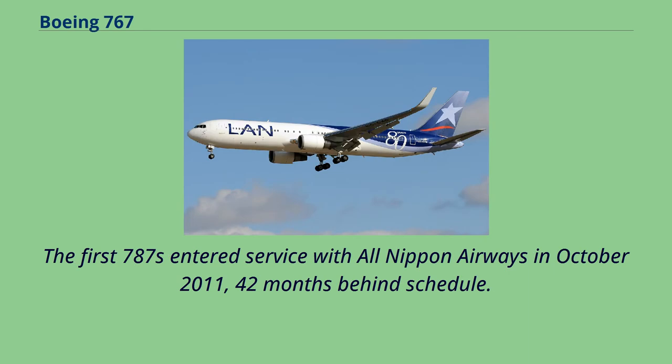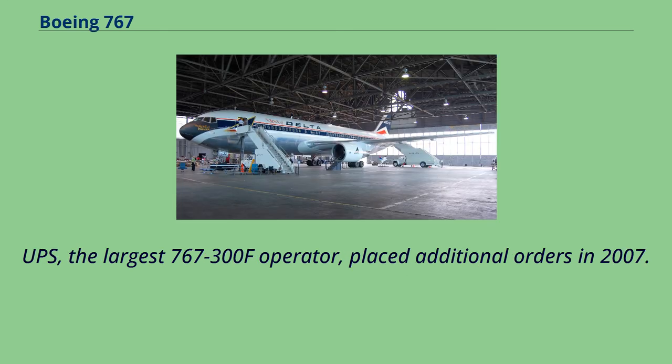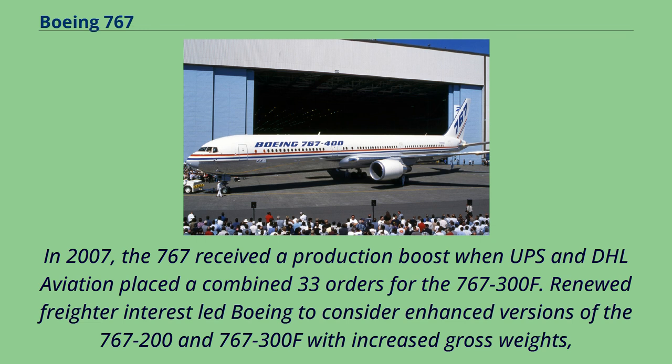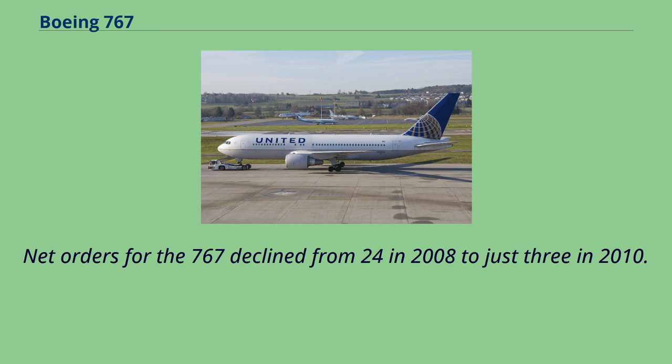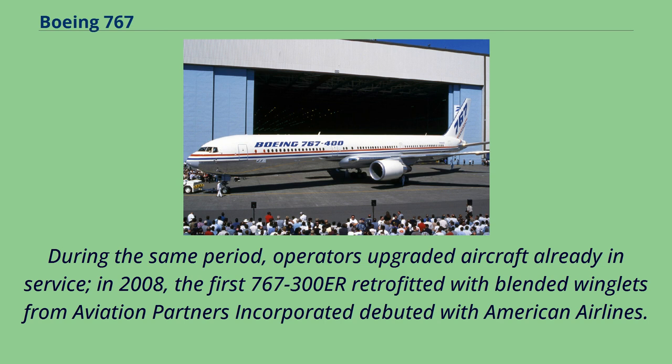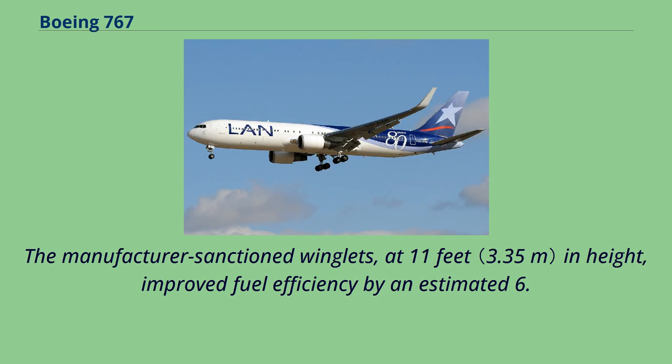UPS, the largest 767-300F operator, placed additional orders in 2007. In 2007, the 767 received a production boost when UPS and DHL Aviation placed a combined 33 orders for the 767-300F. Renewed freighter interest led Boeing to consider enhanced versions of the 767-200 and 767-300F with increased gross weights, 767-400ER wing extensions, and 777 avionics. Net orders for the 767 declined from 24 in 2008 to just 3 in 2010. In 2008, the first 767-300ER retrofitted with blended winglets from Aviation Partners Inc. debuted with American Airlines, improving fuel efficiency by an estimated 6.5%. Other carriers including All Nippon Airways and Delta Air Lines also ordered winglet kits.